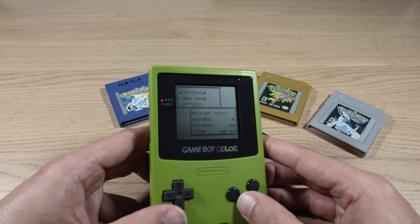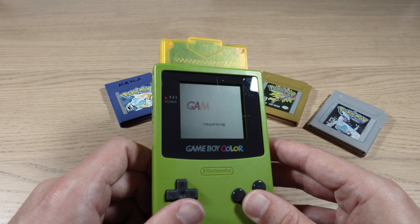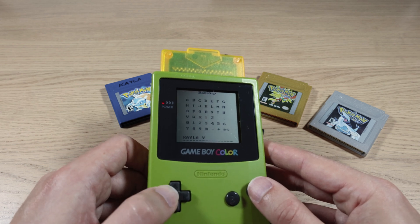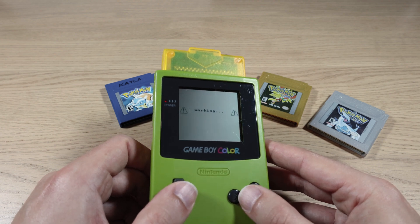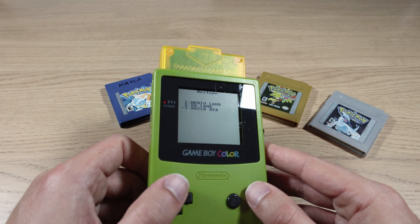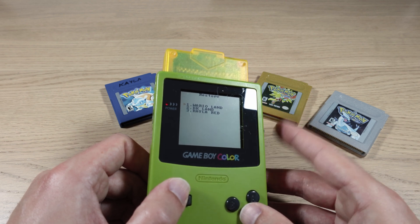Holy moly — she must have restarted this one at some point, but we've got plenty of save data here. Let's go ahead and back this one up. We'll call it Kayla Red. And that just took a few seconds. You can see it here in our list of backups along with my copy of Donkey Kong Land and Wario Land. I actually have to update the Wario Land one because I've since gotten a perfect save on that.